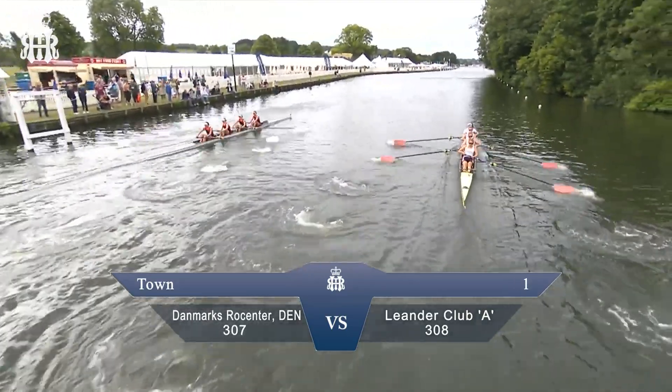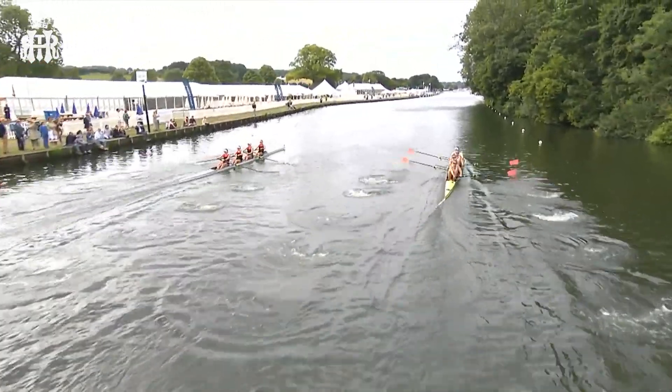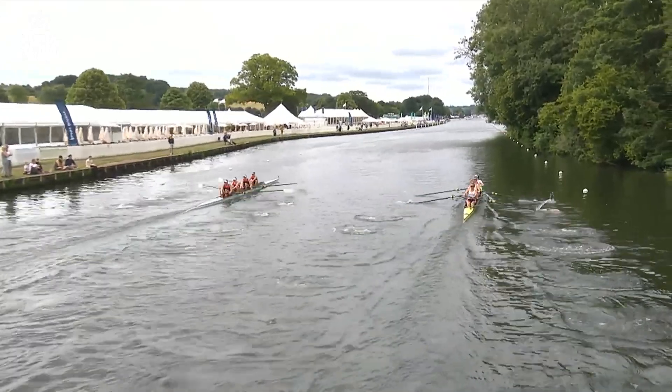We're away now in the Town Challenge Cup — Denmark's Rocenter, Denmark, versus Leander Club A crew.